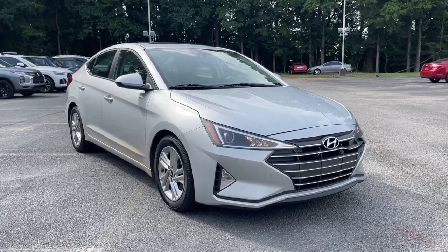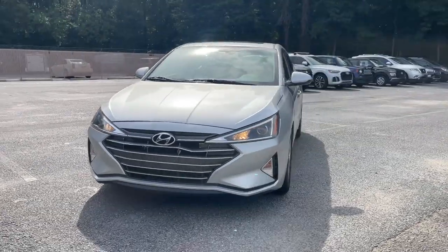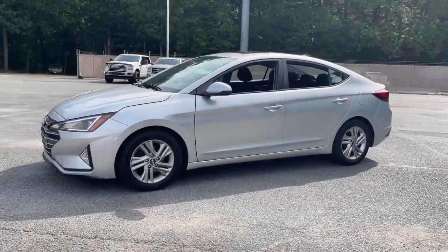You will be amazed by this 2019 Hyundai Elantra. With less than 50,000 miles on the odometer, this vehicle provides excellent value.